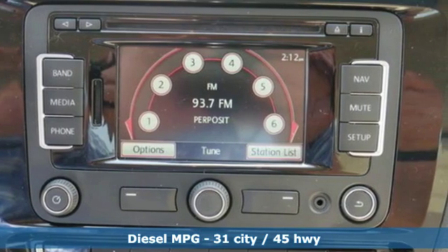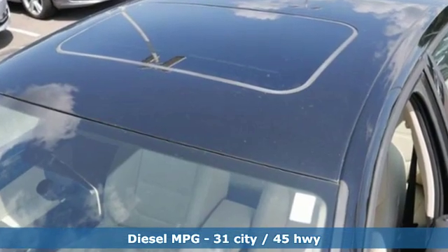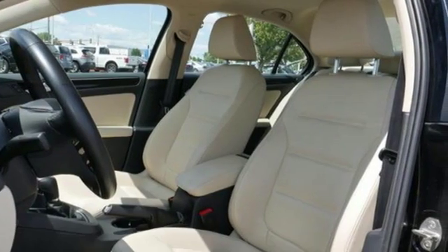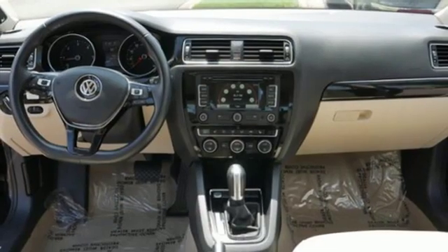It comes with all the amenities you need: streaming audio, power heated mirrors, dual zone climate control, wireless phone connectivity.